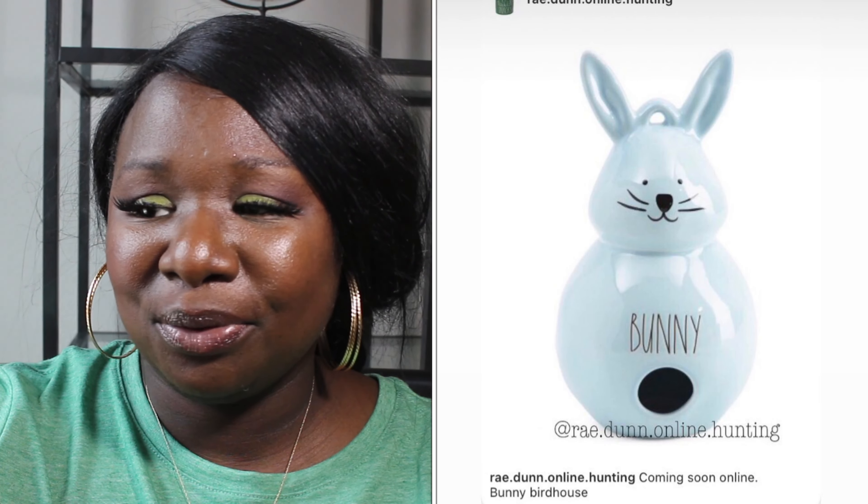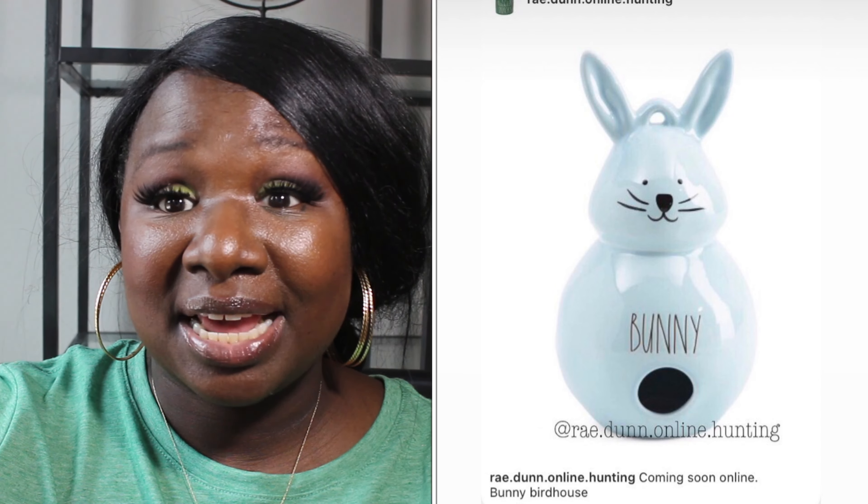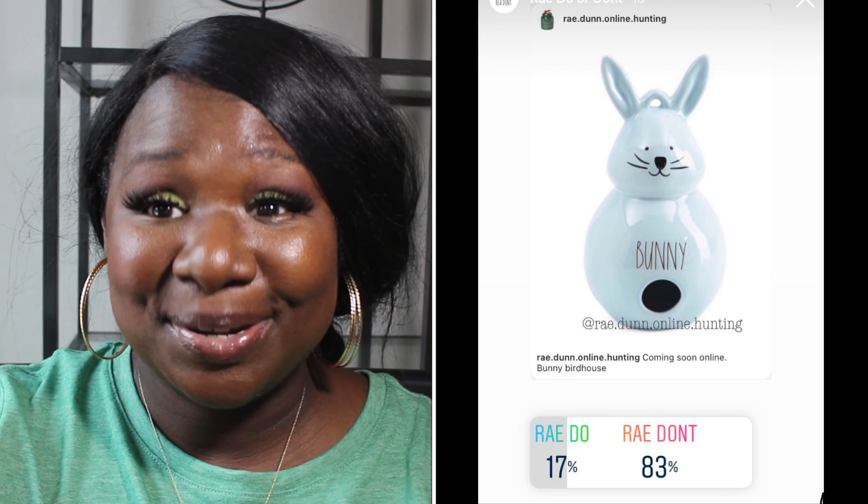We have another birdhouse — the Bunny birdhouse. It's blue with the word 'Bunny' on it. 17% of you said it was a Ray Do and 83% of you said it was a Ray Don't. So the Bunny birdhouse is a Ray Don't.